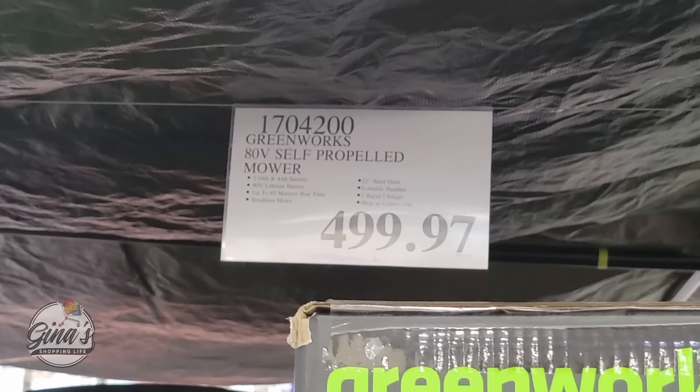The Ensure Original Nutrition Shake is on sale — it's a pack of 30. These haven't been on sale for quite some time. $8 savings, so $36.99. You have two different flavors: chocolate and vanilla. These are good-sized boxes — again, 30 in there — and this is going to go on until the 16th of June.